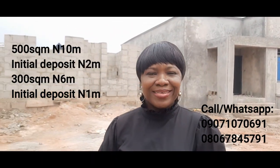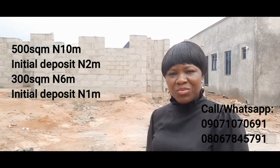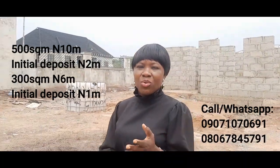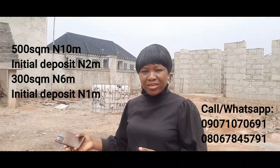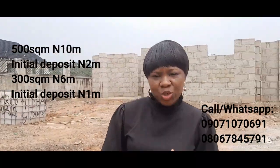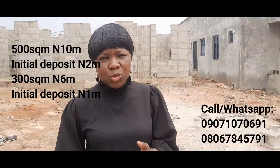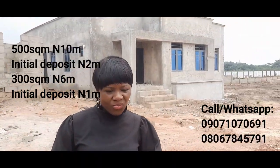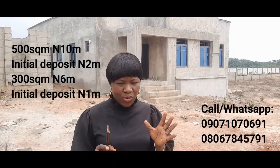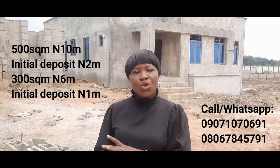My number is on your screen — do ensure to contact me and let's get you a plot before it sells out. This is still one of the affordable waterfront properties in this area of Epe. I can assure you that as soon as possible we are getting a C of O for the property — we are definitely working on a C of O for this property. I will be expecting your call. Thank you so much for watching. Bye.